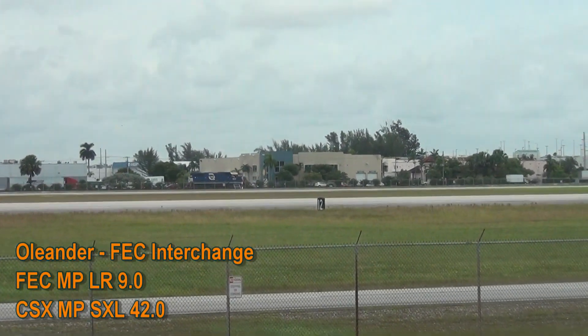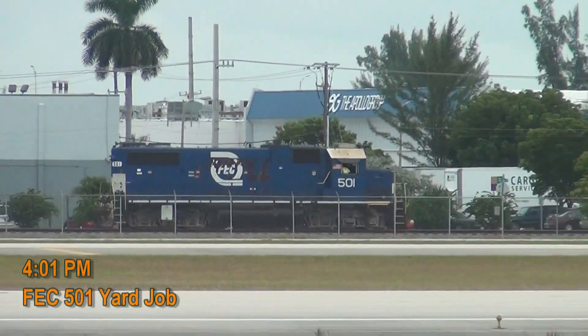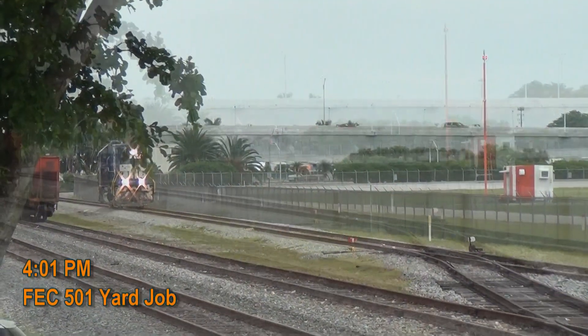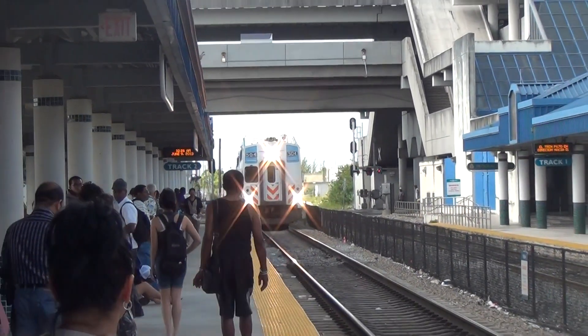On Thursday, September 12, FEC and CSX held a very unusual interchange at Oleander, which is at milepost SXL 42.0 on CSX's Lehigh Spur. FEC No. 501, or Jeep 38-2, is making its way to Oleander so that it can pick up a Tri-Rail engine.